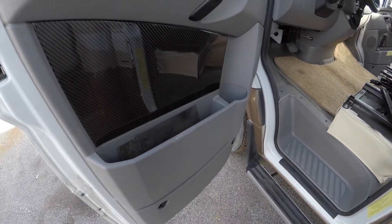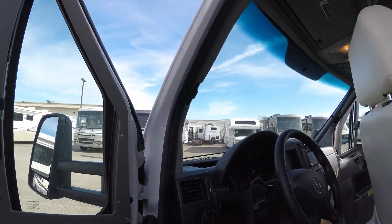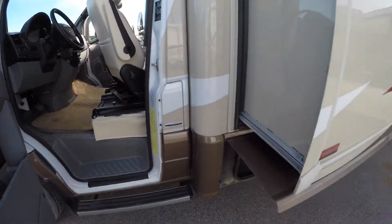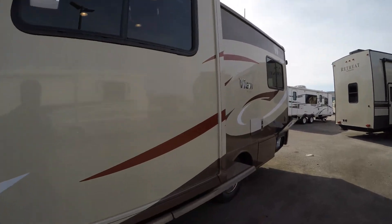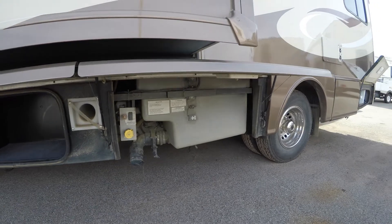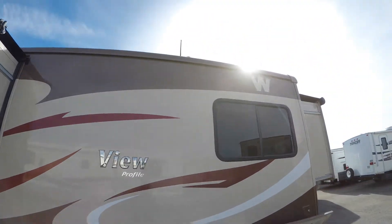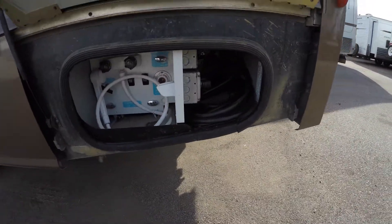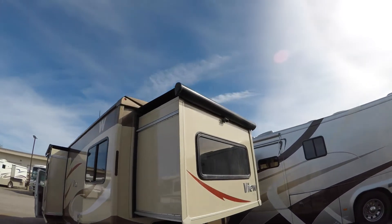Lots of storage. Little shades that close on the windshield and the side windows. Got your slide with an awning over the slide, more storage, and a spot for the sewer hose and water tank. Dual wheels, outside shower, and a slide out the back as well with an awning over the top.